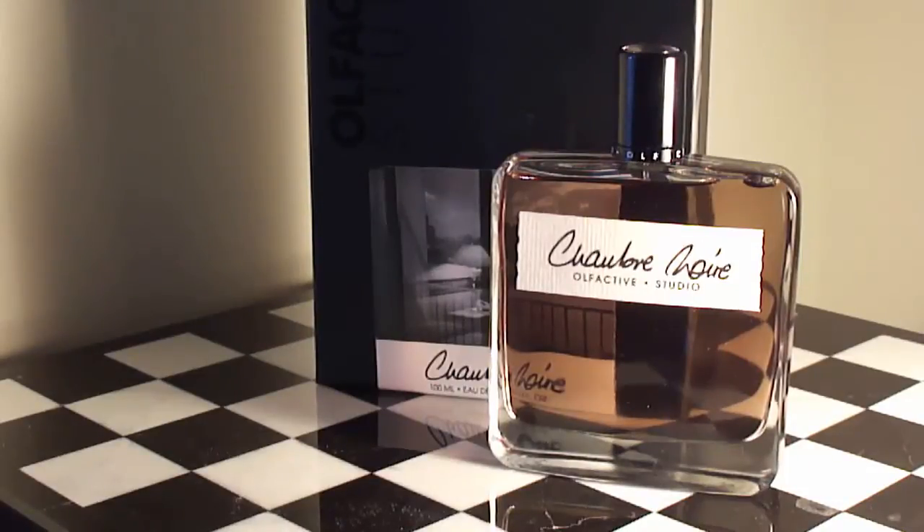Hello, FragCom. I'm Axe Forte again, here to talk to you guys about Chambre Noire by the house of Olfactive Studios, as you saw at the introduction of the video.